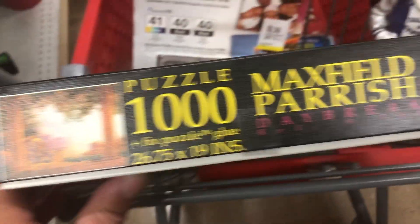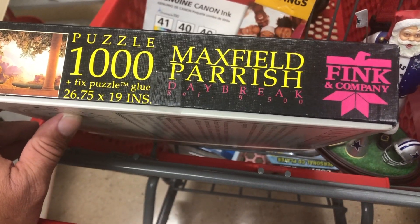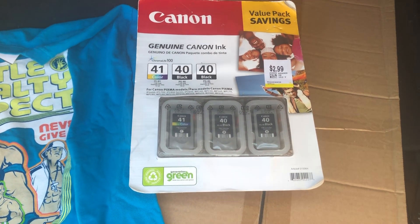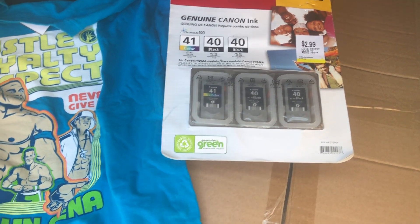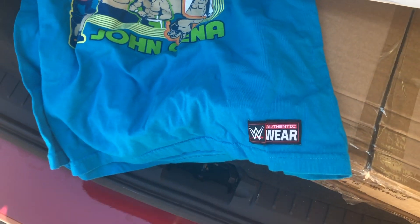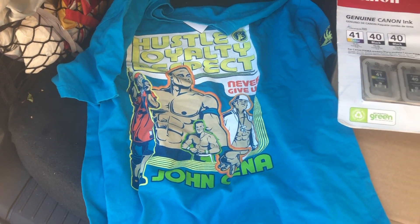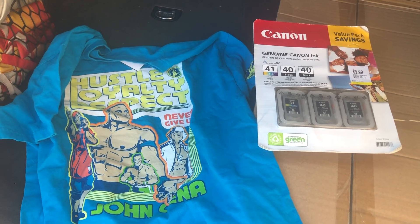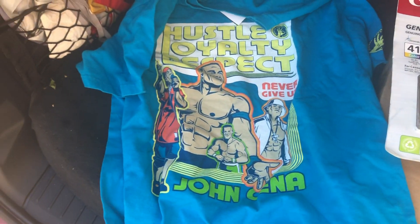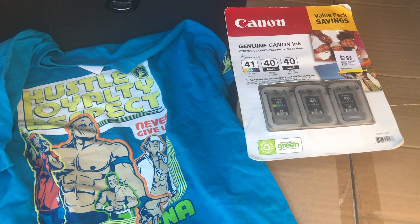I'm going to lift this up — it's a Maxwell Parrish puzzle, not positive on that either. I got the ink for $2.99 minus 30%, so that's like two bucks. All this was four dollars. And I got a John Cena Wrestlemania authentic wear for two bucks also — extra large. So four dollars for both items. That'll get me about a net $28 profit, and this will get me a net $10. So there's $38 for stop number one.